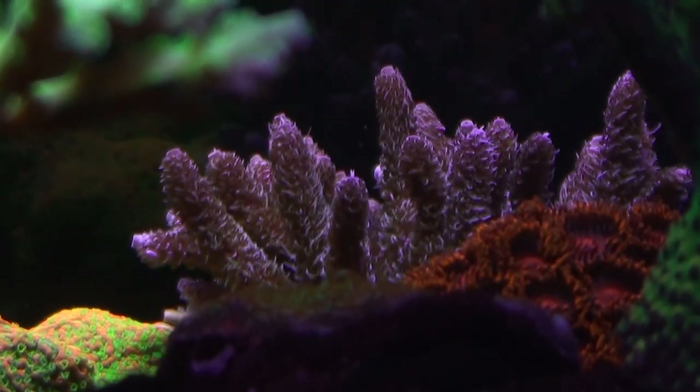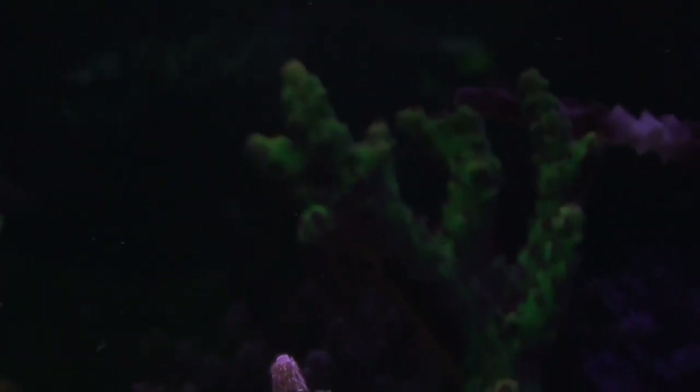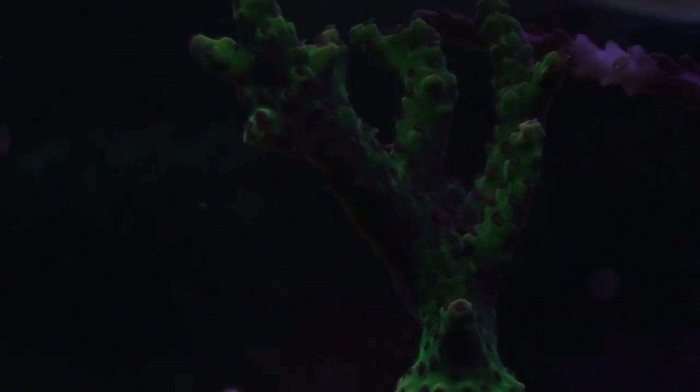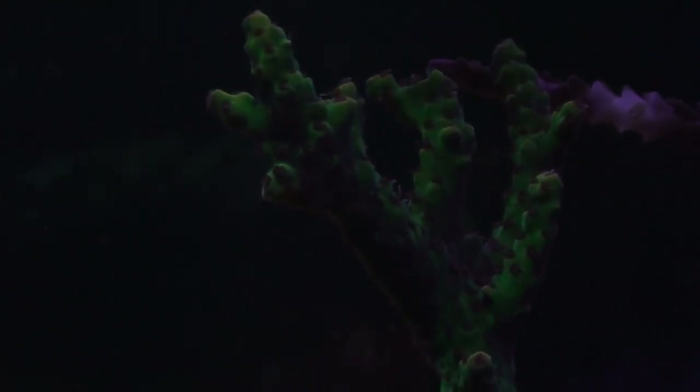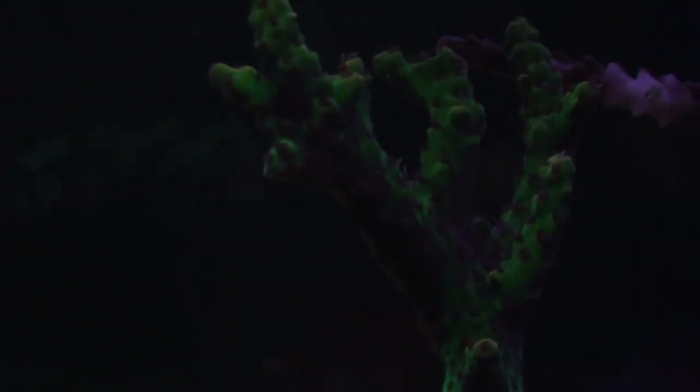Some zoanthids back there and a millipora you can see way back on the other side of the tank. The green coral here is actually a pink lemonade, but it fell off into some algae and was left there for a couple of weeks. It's just now starting to make a comeback, so I'm glad to see it starting to get some color back in it.